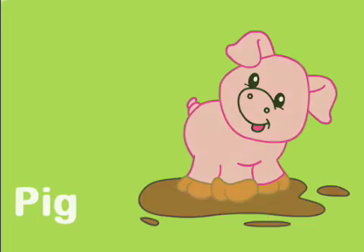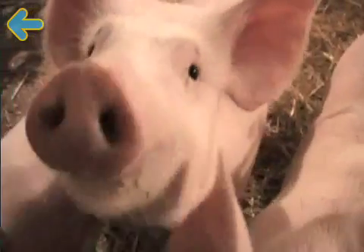Pig! Pigs have curly tails. Their nose is called a snout.